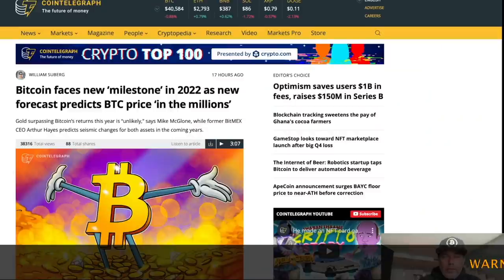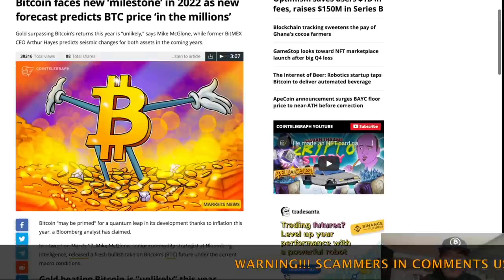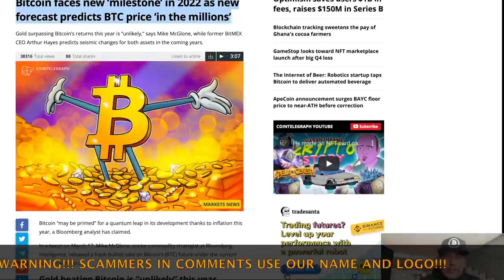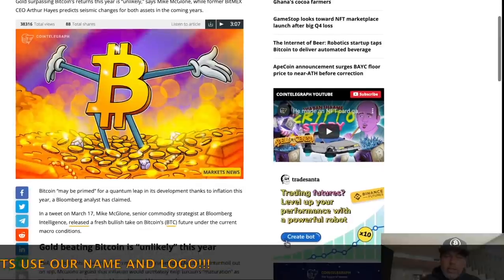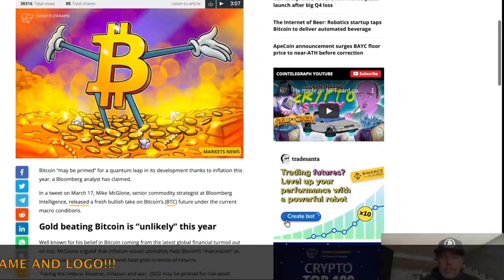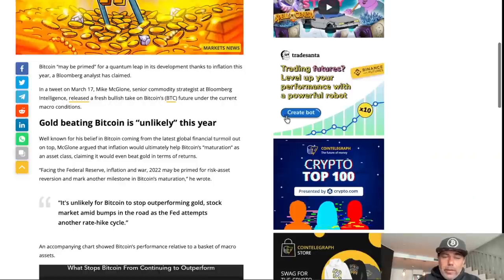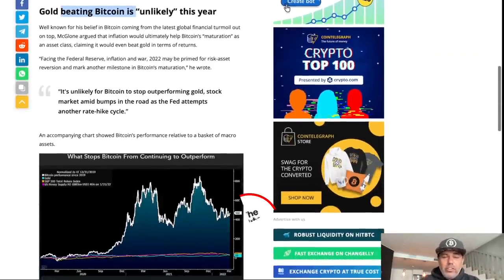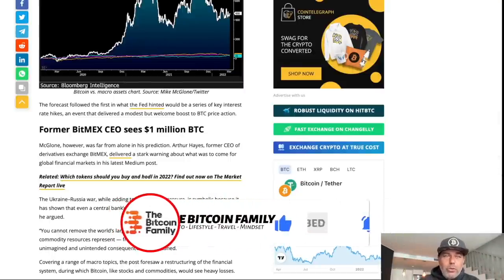Bloomberg analysts like Mike McGlone are saying we could see the Bitcoin price going into the millions in the next coming years. This can take 10 years — I don't care. Arthur Hayes, one of the biggest exchange CEOs at the time, was calling for millions too. I think Bitcoin will be crushing gold in the next 10 years. I really believe Bitcoin is going to be worth in the millions.